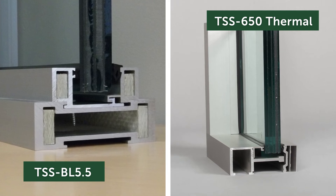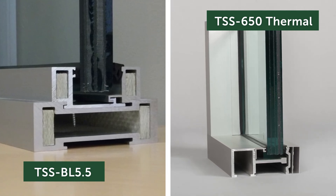Both are designed to accept bullet-resistant glazing materials from an inch and a quarter to two and a half inches thick, and are available in clear satin, dark bronze anodized, or custom paint color finish upon request.